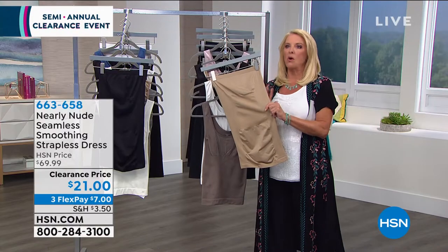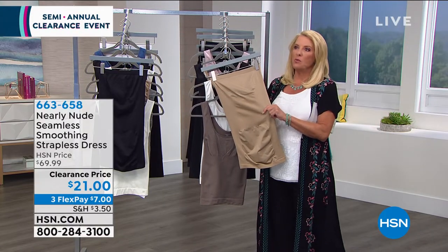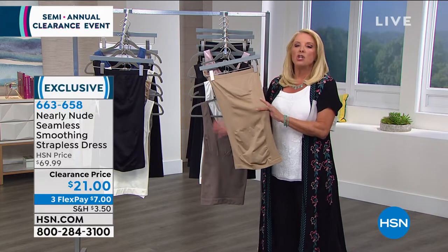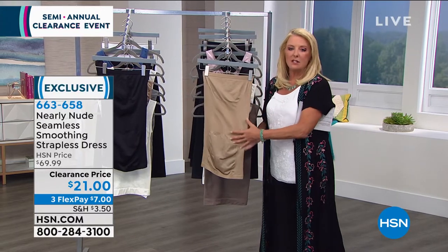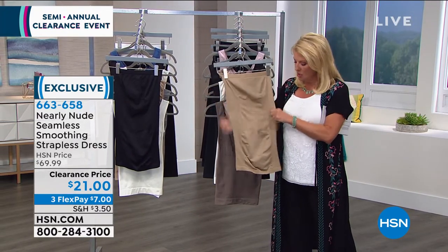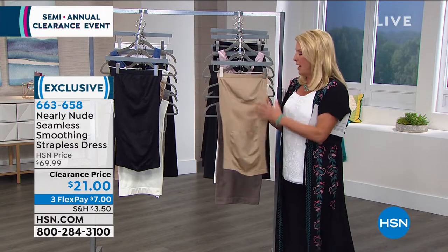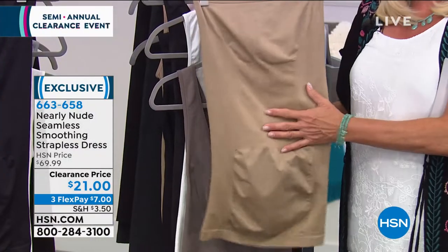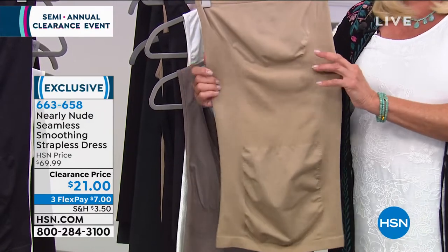Whether it's a jersey knit dress, a wrap dress, or a cute little floral dress you love in the summertime, you really do want to have nice smoothing underneath it, and this is going to allow you to do that. You get great stretch, and it's wildly comfortable to wear this piece — it is that dress design. We were originally at $70 because it's great shapewear.